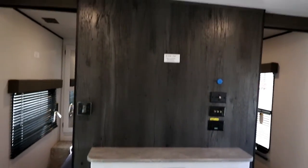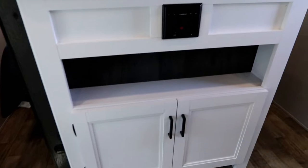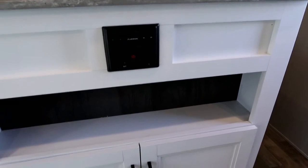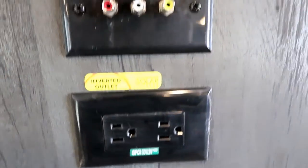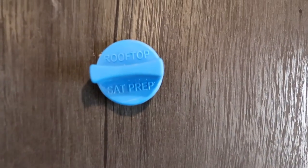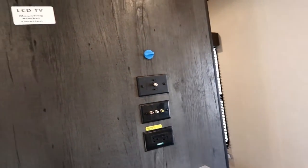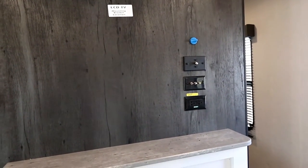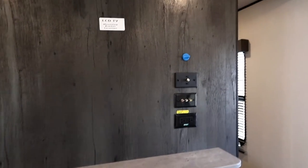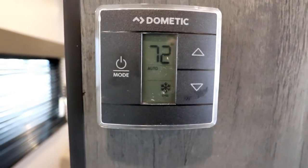The center entertainment unit has our TV prep right there, shoe storage down below, and some storage for DVDs and books behind the drawers. There's also an inverted outlet and TV hookups, and there's even a rooftop satellite prep. Up until about a year and a half ago, if you wanted satellite on a travel trailer you'd be running all that wiring separately — here it's already prepped, which is a great little feature. I do like the digital thermostats as well — they're a nice touch.